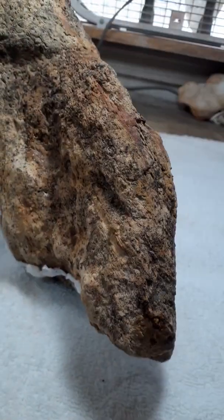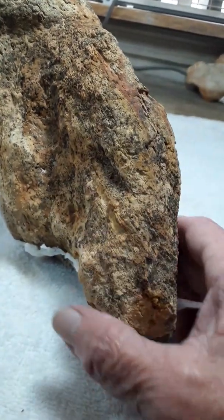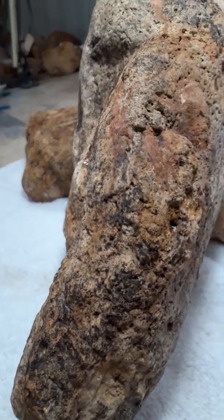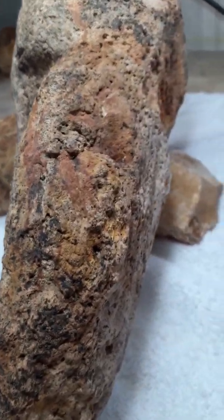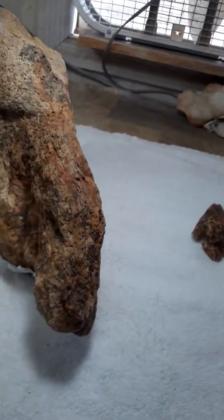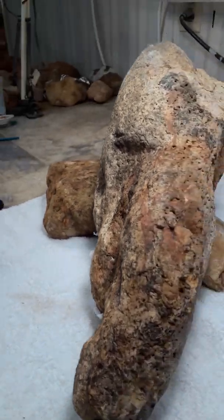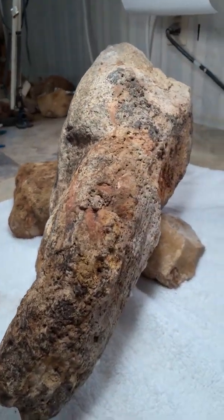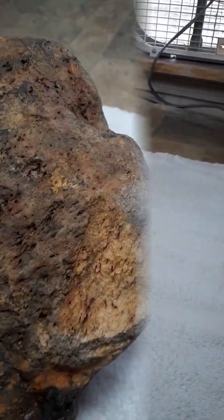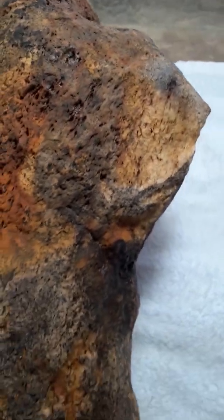This is another elephant on this stone. There's the eye right there.